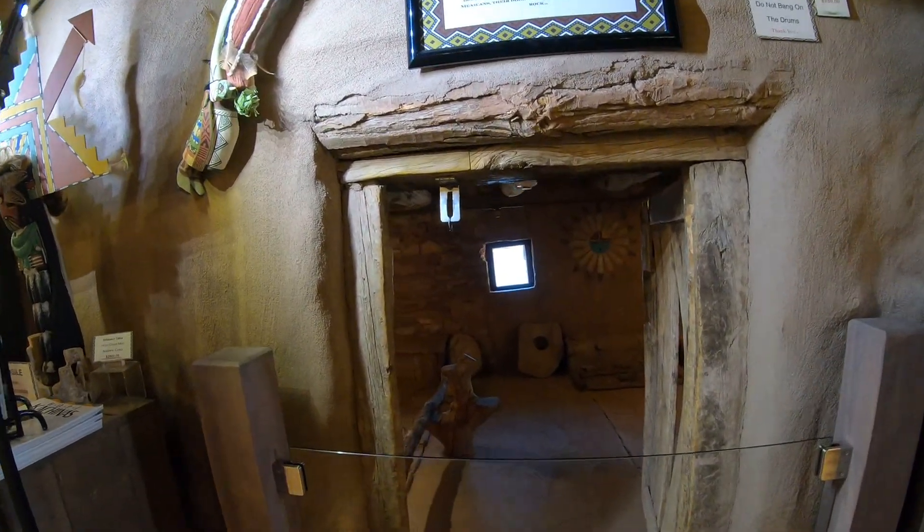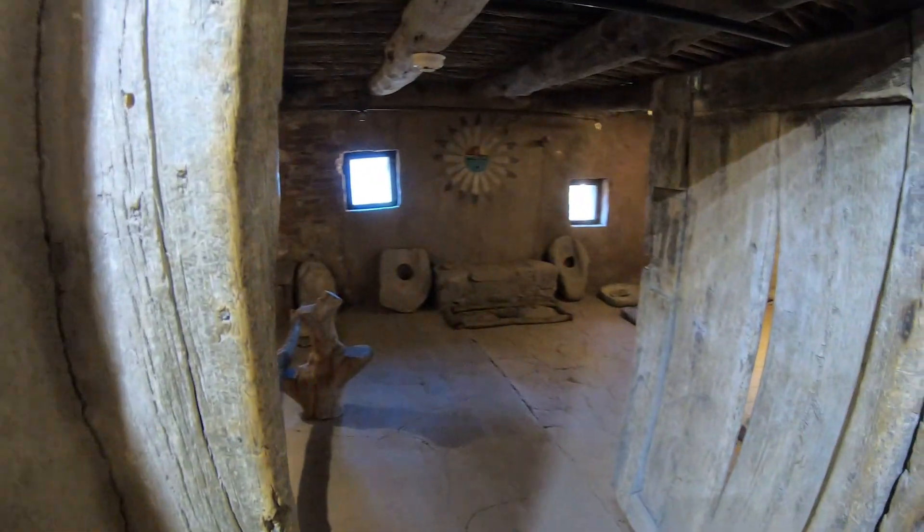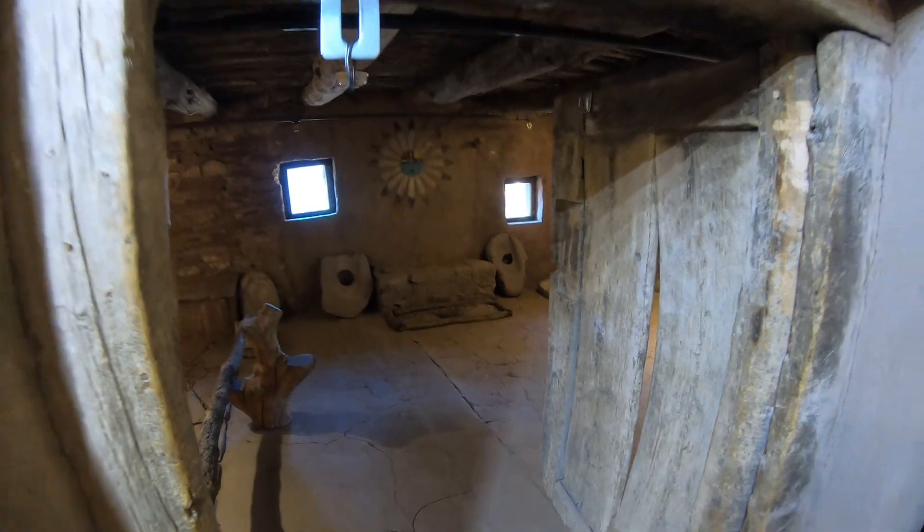This is a Hopi door, and most authentic Hopi buildings have them. They lead to places of worship or a shrine, also known as a Kiva.